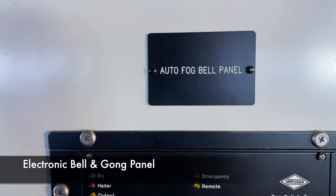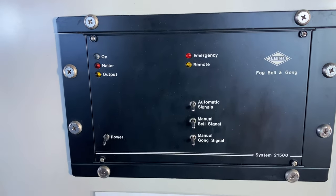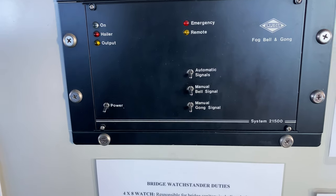An electronic version of the ship's bell and gong can be activated from the bridge using this panel. However, a manual version of this equipment must still be kept on board.